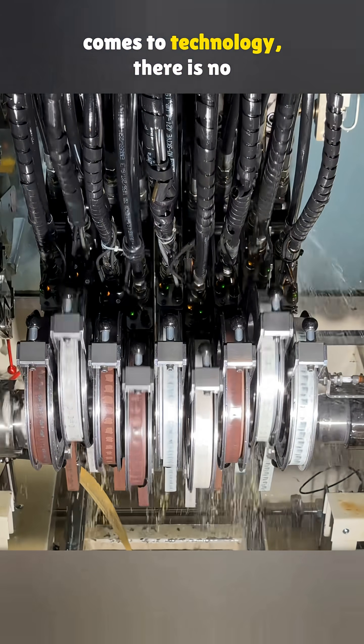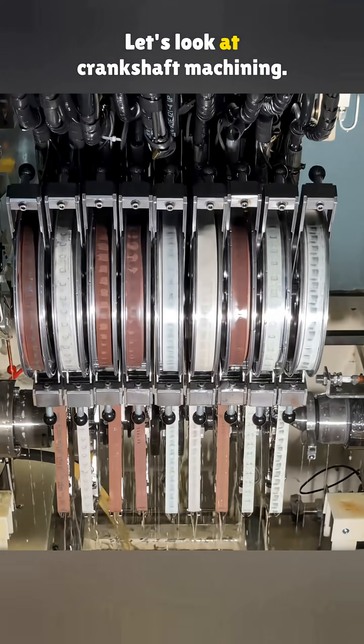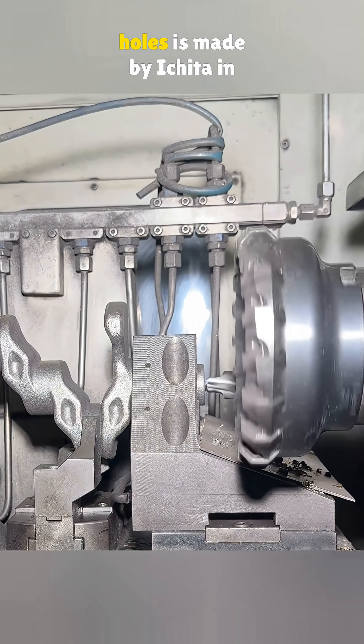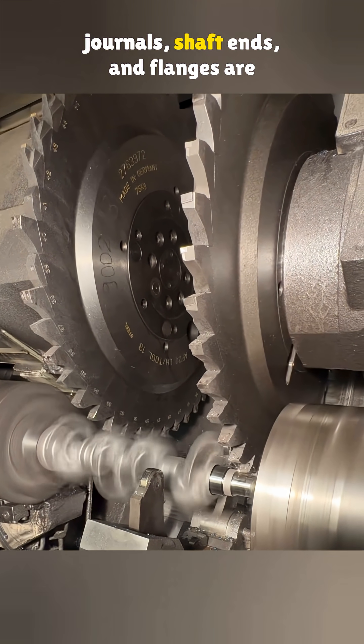Believe it or not, when it comes to technology, there is no such thing as taking a shortcut. Let's look at crankshaft machining. The polishing machines come from Nagel in Germany. The equipment used to clean the crankshaft ends and drill the center holes is made by Icita in Spain.